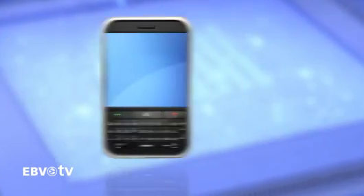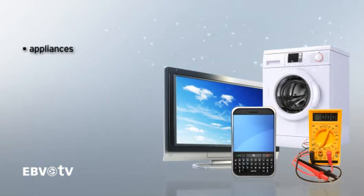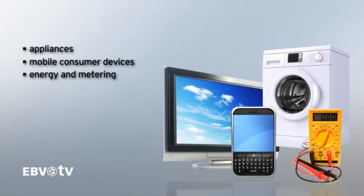Over 40 new parts are being introduced to target markets sensitive to power consumption and price, including appliances, mobile consumer devices, energy and metering, as well as many more general-purpose applications.